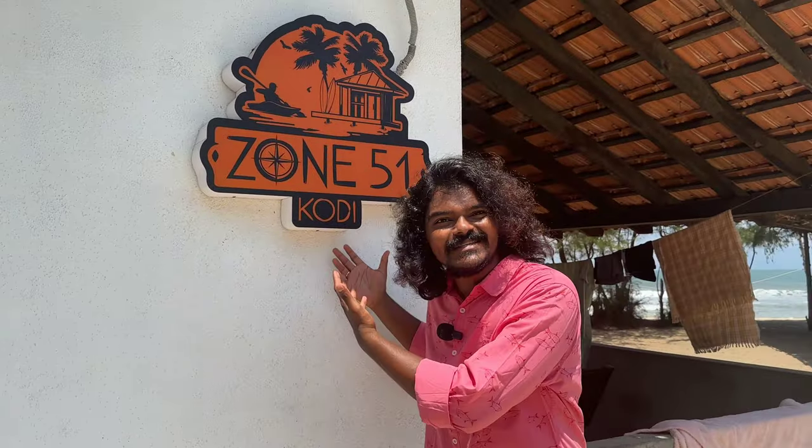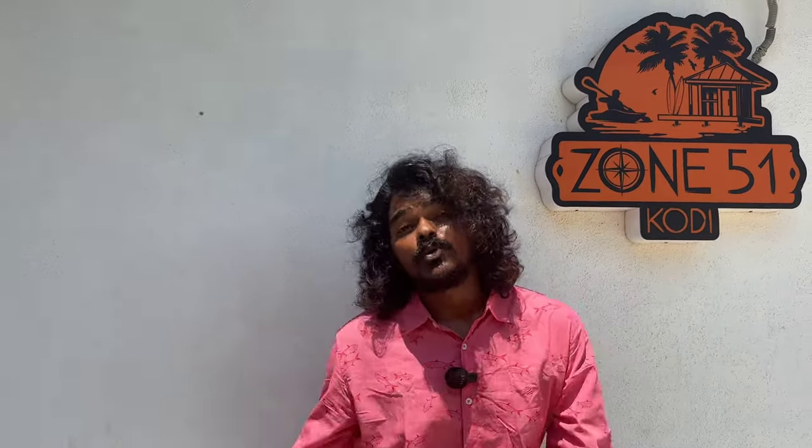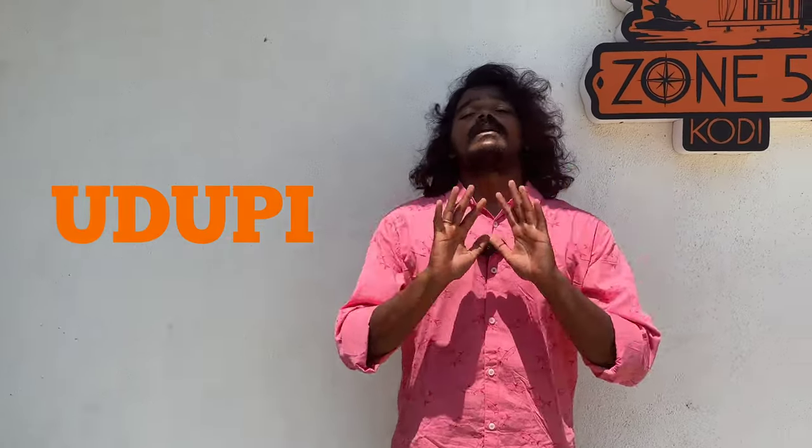Oh, what are you talking about? Actually there is a dog — where is the dog? Hey, how are you? Welcome to Zone 51 Kodi. So this place is called Kodi, it's a Kodi Beach. This is Udupi, almost 20 km distance. We have Udupi — a beautiful coastal place, obviously you can see it.